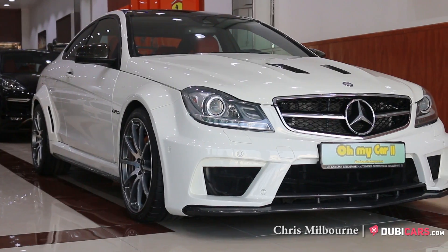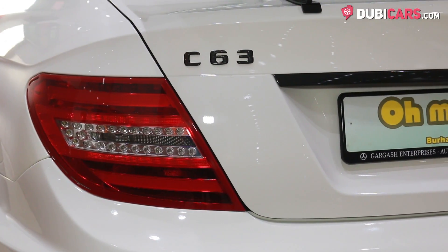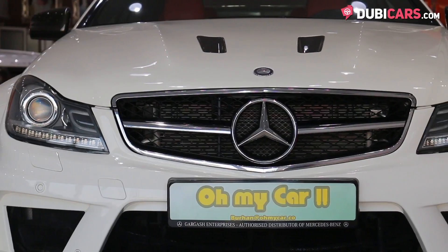Hello there, this is Chris at DoobieCars.com, and this is a 2012 Mercedes-Benz C63 Coupe for sale at OhMyCar.